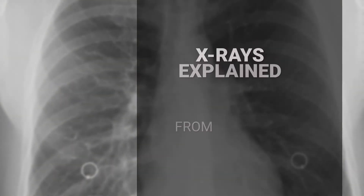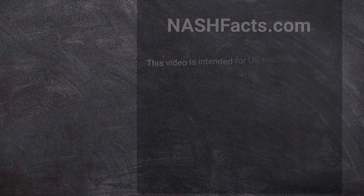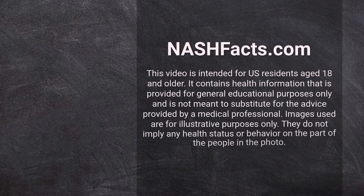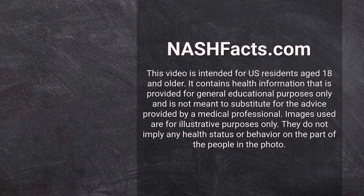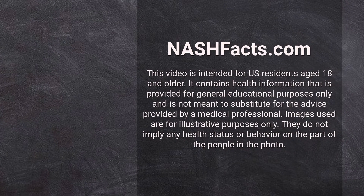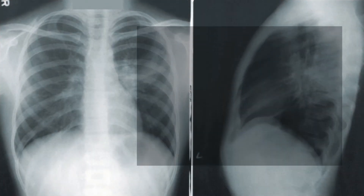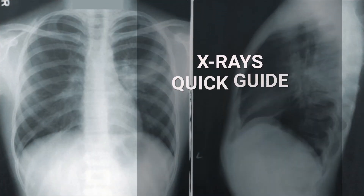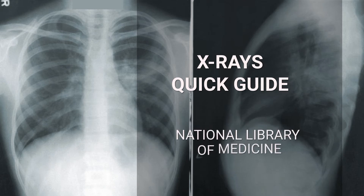Welcome to X-rays Explained from the Experts, a video from the NASH Facts Project, an organization committed to bringing you expert information from trusted sources about fatty liver disease and NASH. Enjoy the quick guide to X-rays based on expert health information from the National Library of Medicine.